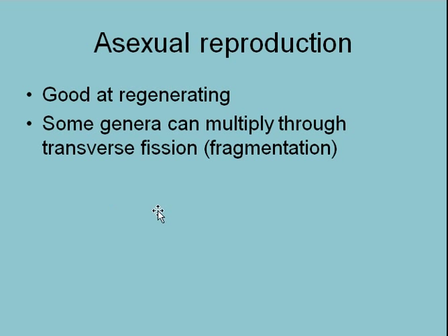Asexually, they're good at regenerating. Some can multiply through transverse fission. Transverse fission is like slicing a cucumber the long way down the middle, and then both halves growing into a full cucumber with the skin closing back up. So fission is splitting in half — it can also be called fragmentation — and transverse means the long way. We'll have an illustration of that in class.